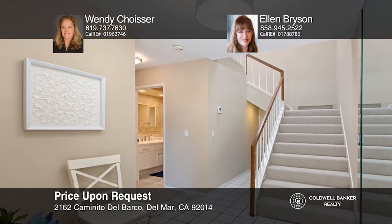The complex has fresh paint and landscape grounds. Sited across from Torrey Pines State Beach. Make it yours by calling Wendy Choicer and Ellen Bryson.